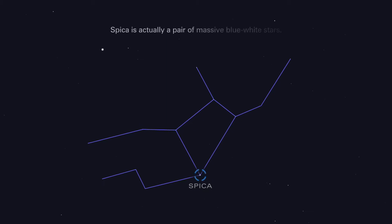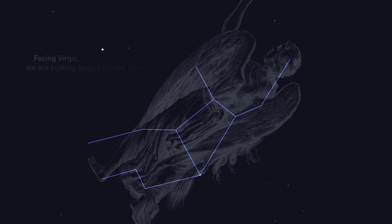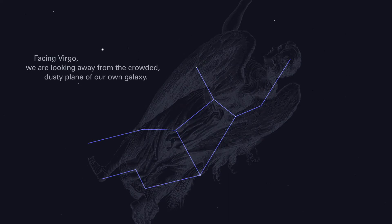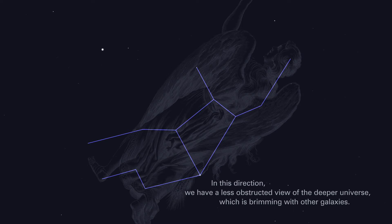Spica is actually a pair of massive blue-white stars. Spica anchors the constellation Virgo, which dominates the southern sky in May. Facing Virgo, we are looking away from the crowded, dusty plain of our own galaxy. In this direction, we have a less obstructed view of the deeper universe, which is brimming with other galaxies.